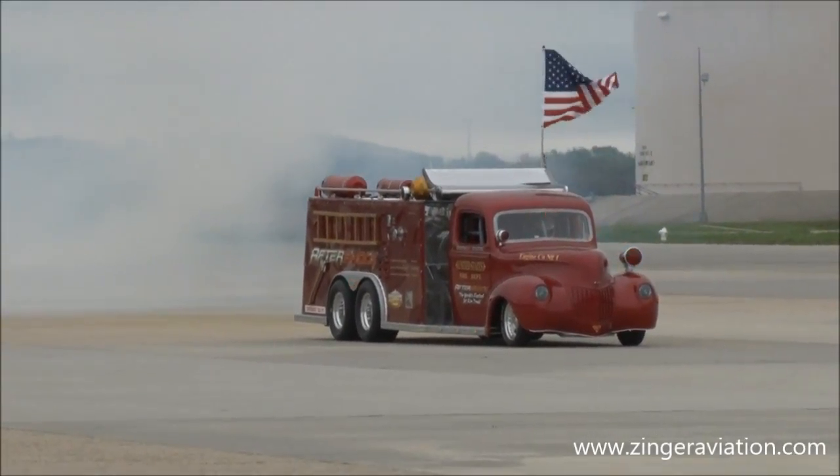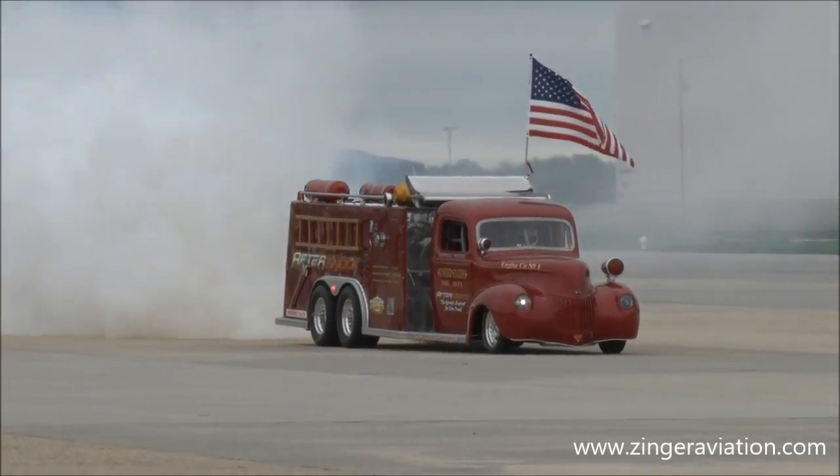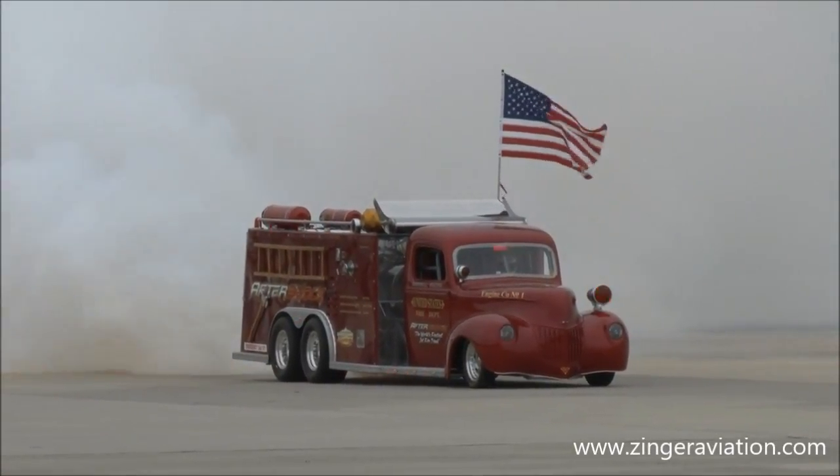These jet engines have a thrust-to-weight ratio of 3 to 1, and it accelerates from 0 to 70 miles per hour in 1.5 seconds — three times faster than you can blink.